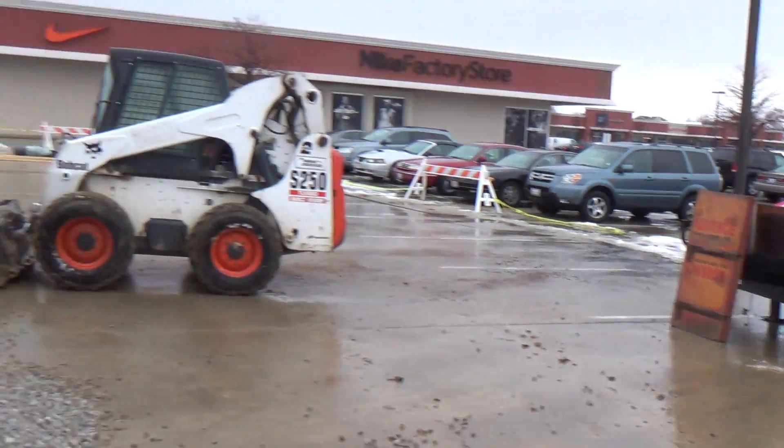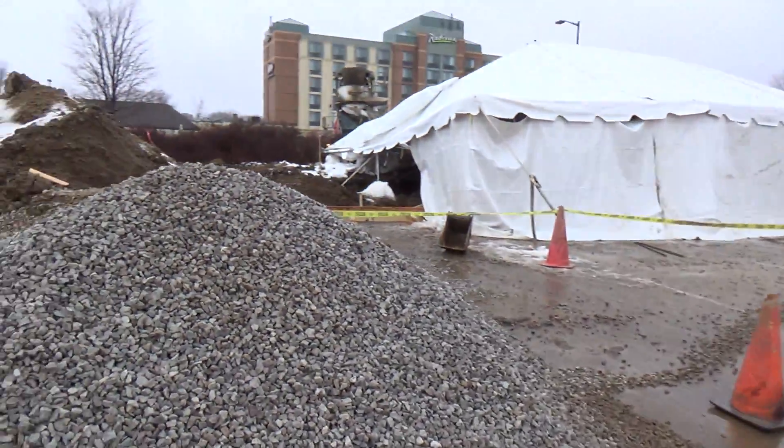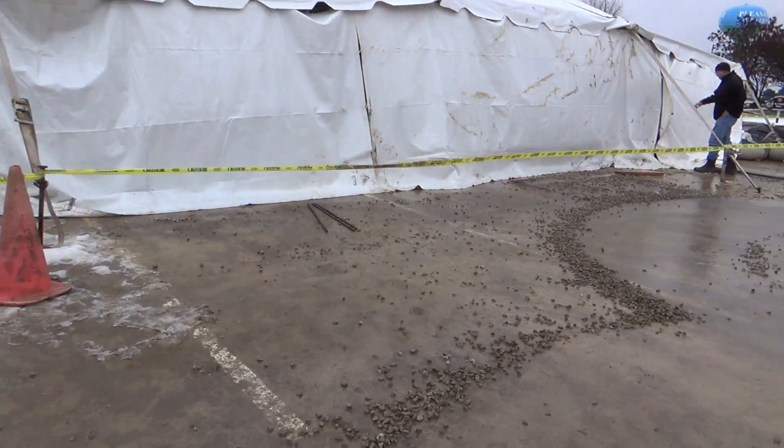Pleasant Prairie outlet mall — apparently today they're pouring concrete for the supercharger. There's a whole bunch of equipment already under there.